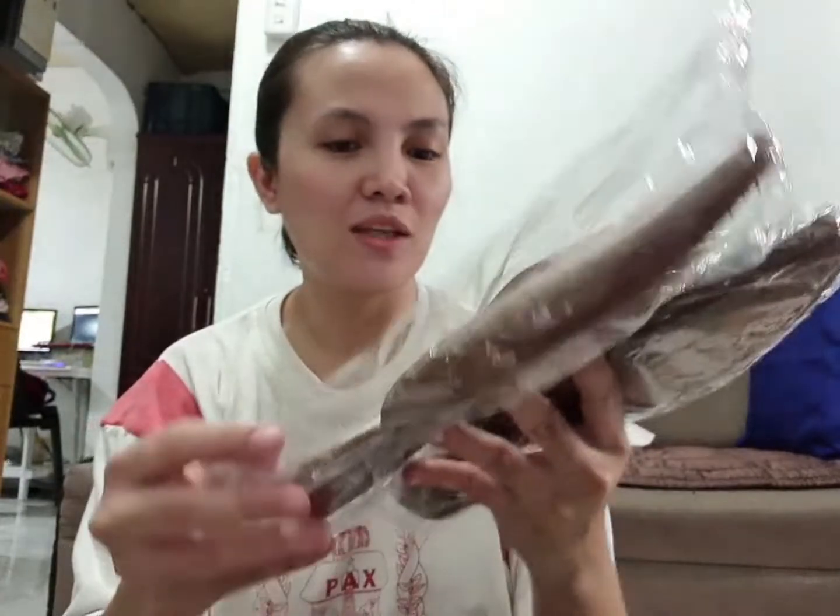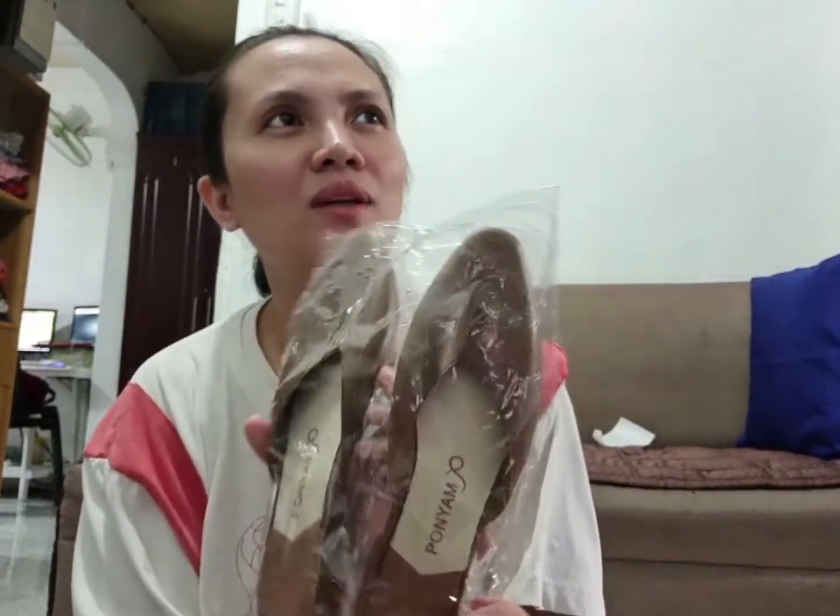The first one I ordered is this — twinning kami ng mami ko! Tada! Size 36 siya. Well, dapat kaki yung inorder ko eh, brown.